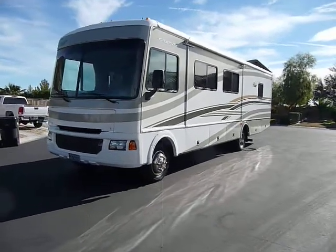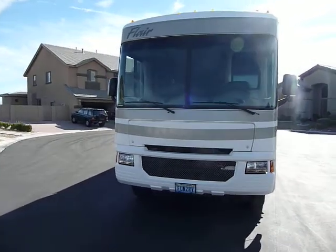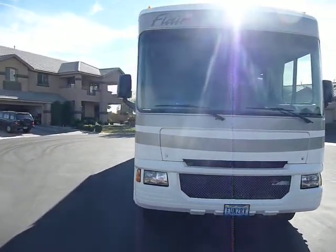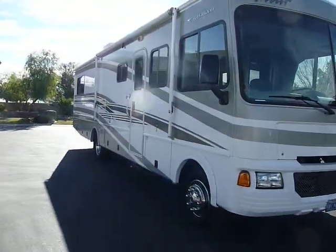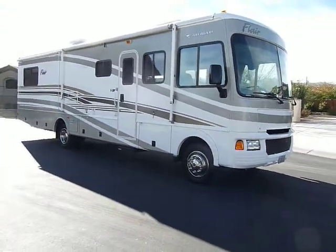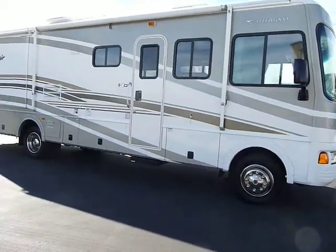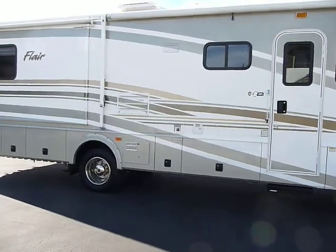You can see there's not a scratch or dent on here. I'm just going to circle it real quick. It is a 33 footer with two slide outs — one for the living room and one for the bedroom. It has a five-year extended warranty plan that's transferable. I'm just giving it a walkthrough. You can see the chrome rims and the color of the coach.